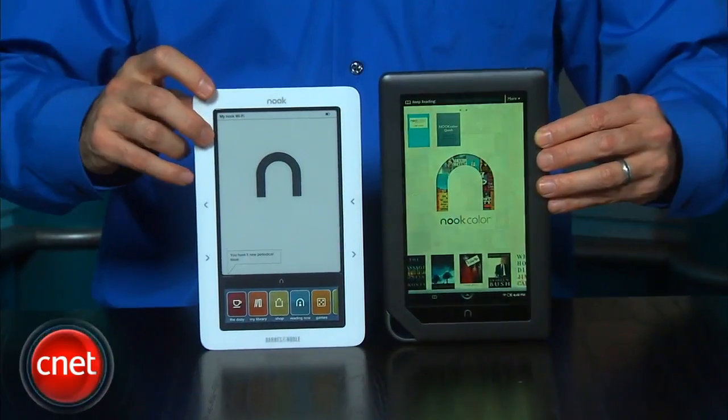Back at the end of 2009, Barnes & Noble released an e-ink reader, the Nook, that differentiated itself from the Amazon Kindle by having a small color LCD at the bottom of the screen for navigation and keyboard entry, among other things.